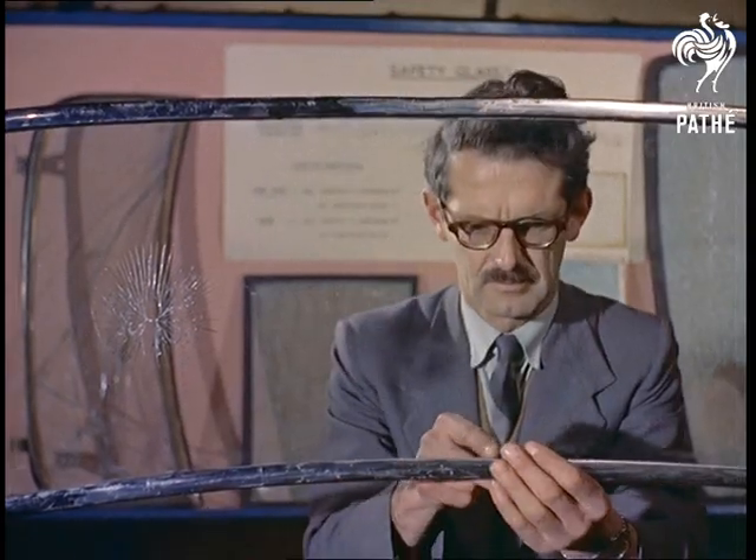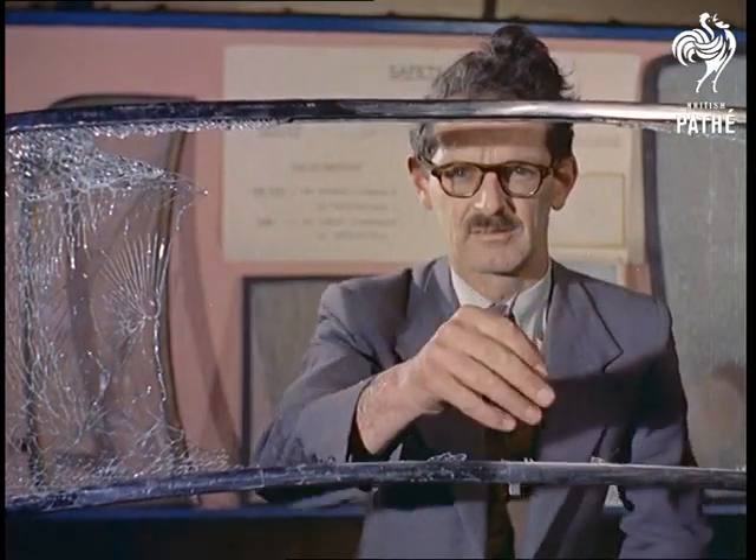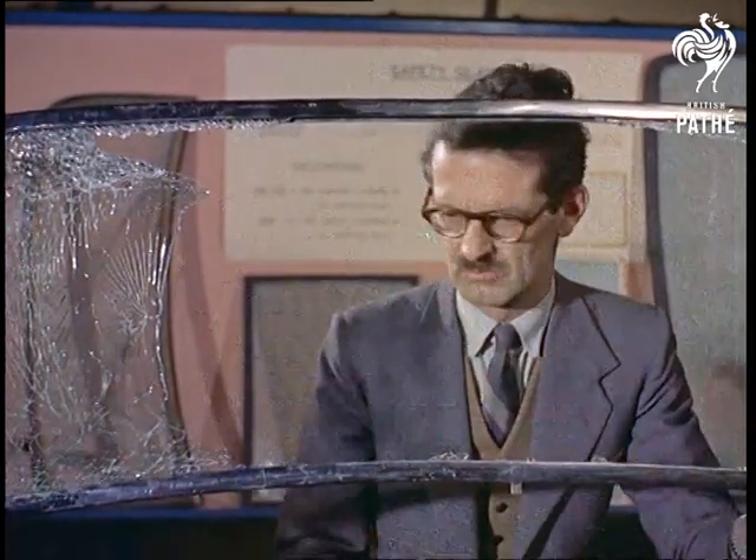Something that most of us have wanted to do at some time or another. But this is what happens with a windscreen of specially toughened glass. Note that it doesn't cut. It is in fact designed to crack into 20 particles per square inch.